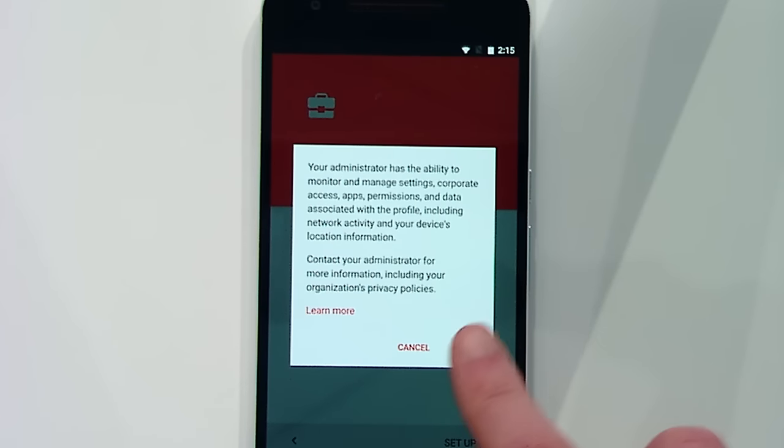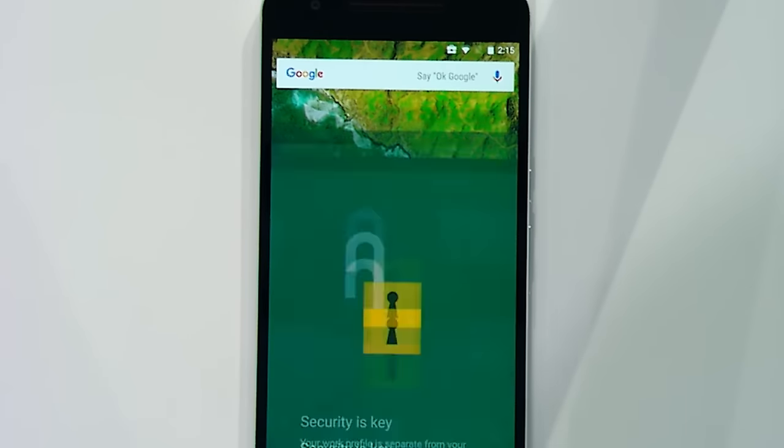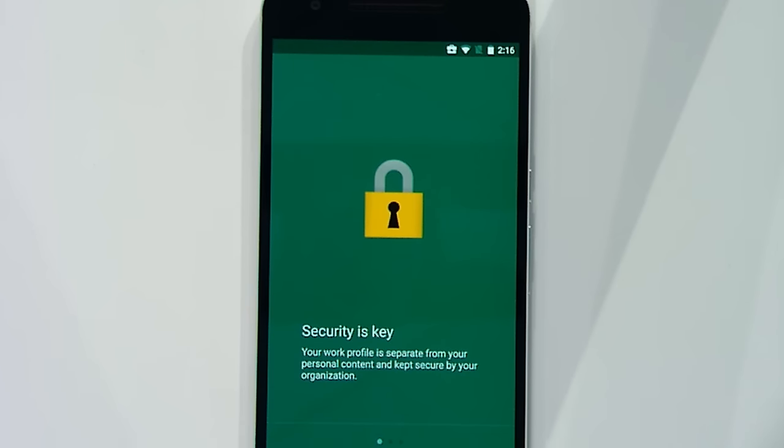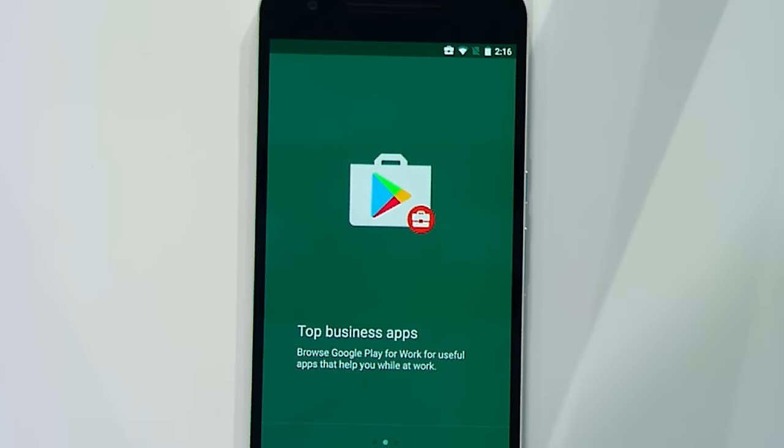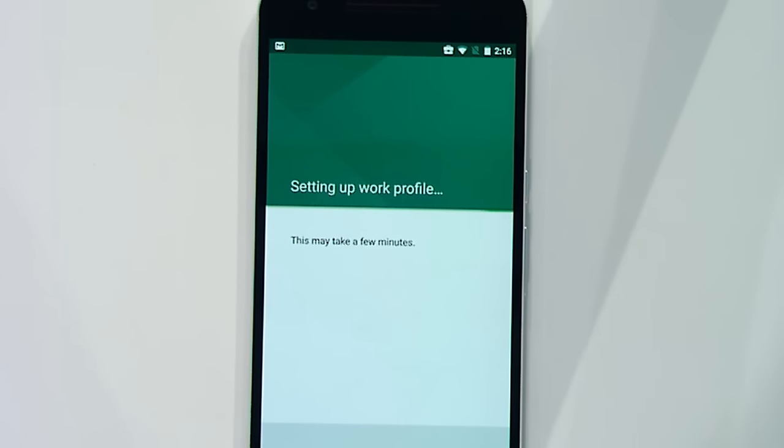Apps that are available to employees are shown in a separate Play for Work store. As well as push install of pre-approved apps, admins are able to put a range of optional apps into the Play for Work store for an employee to install later. On a BYOD device, we place a badge on work apps. Notifications and recents are also badged with the briefcase logo to help distinguish them from your personal apps.